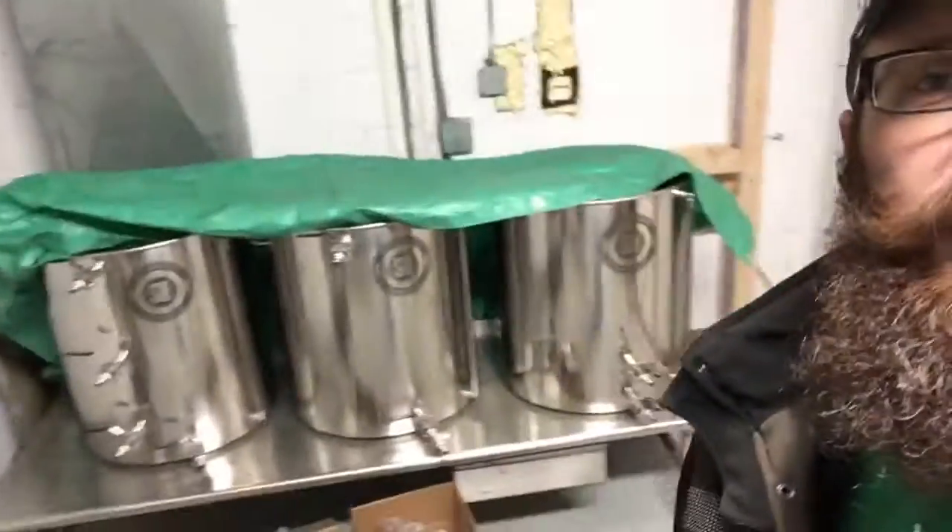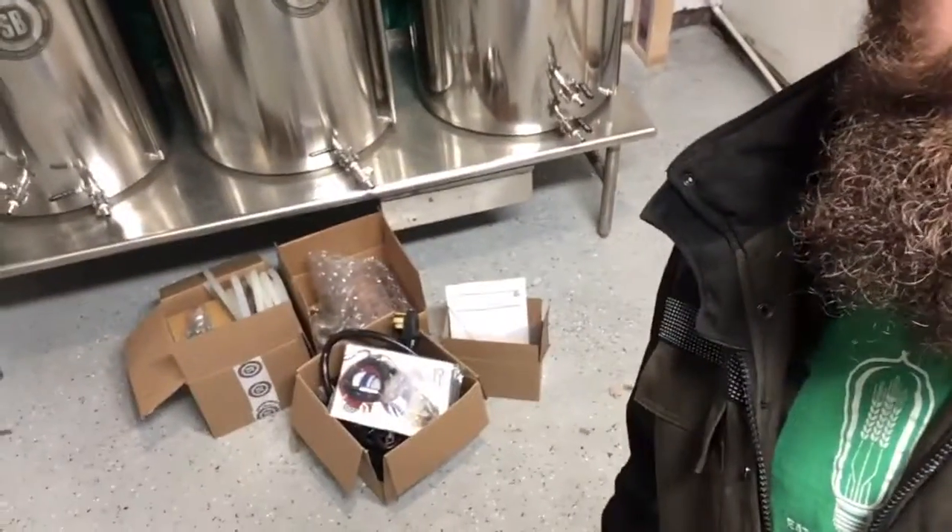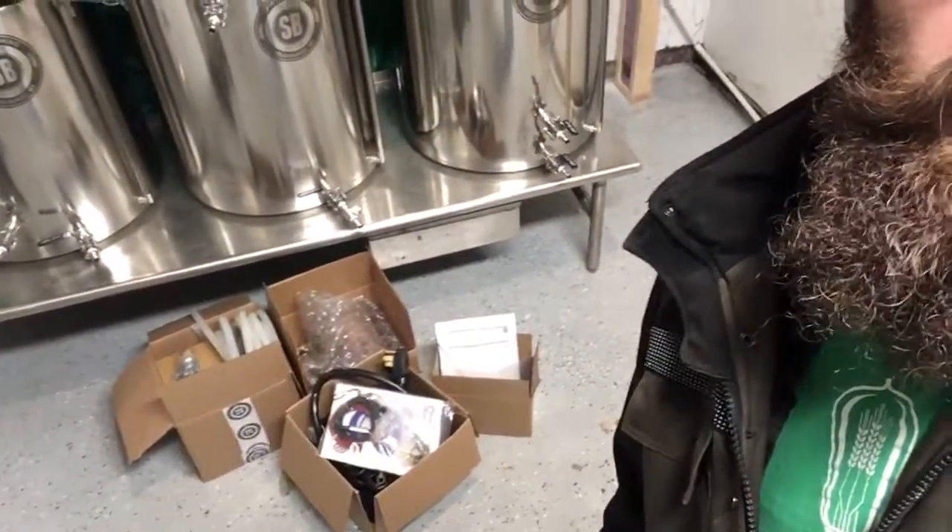And then I saved the best for last. Here is our Spike system. It's a one-barrel all-stainless system that was made in Milwaukee, Wisconsin. Here's some parts on the floor — I still have to connect up the sensors and some hoses and some other parts.